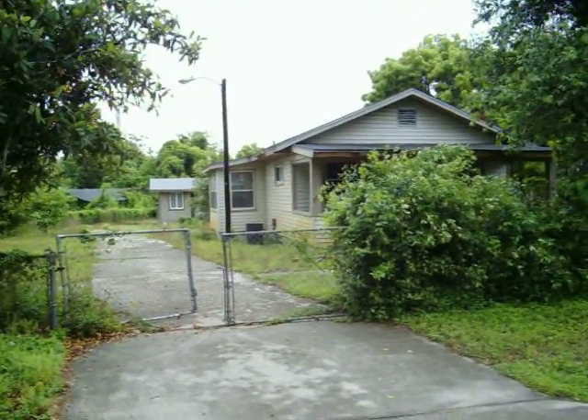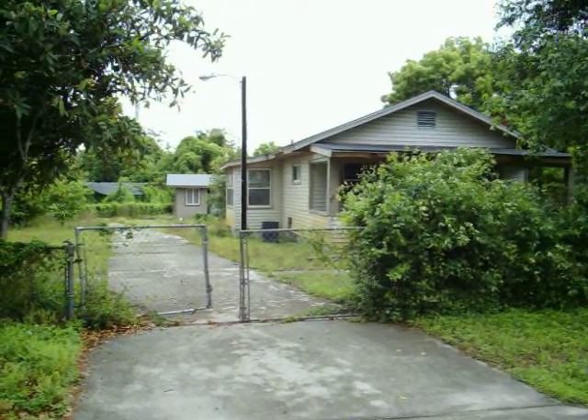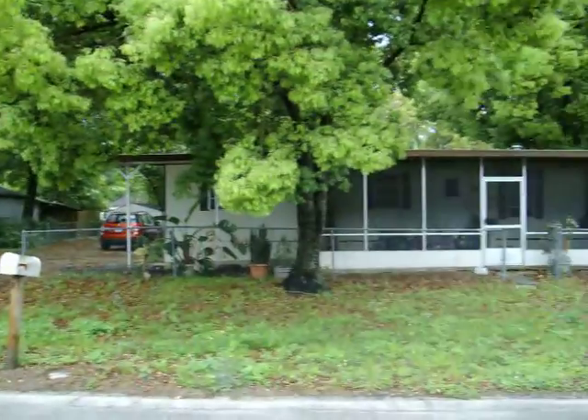This is a property we are wholesaling at 3301 Merritt Road in Apopka. This is the front of the house from the street. I'm just going to circle around here so you can see the neighborhood a little bit. That's the house across the street there.